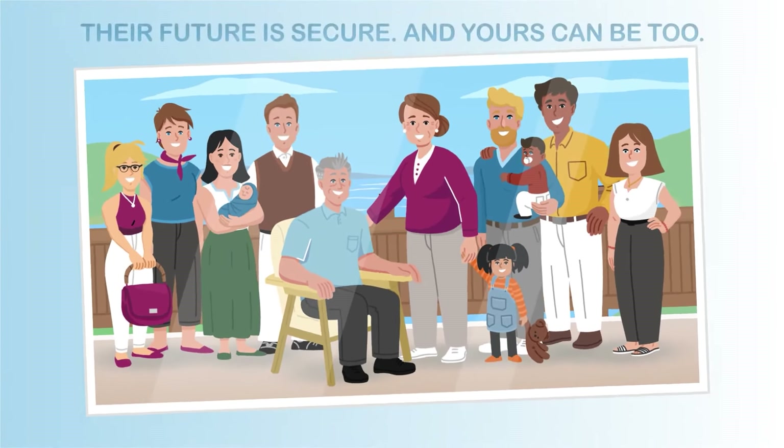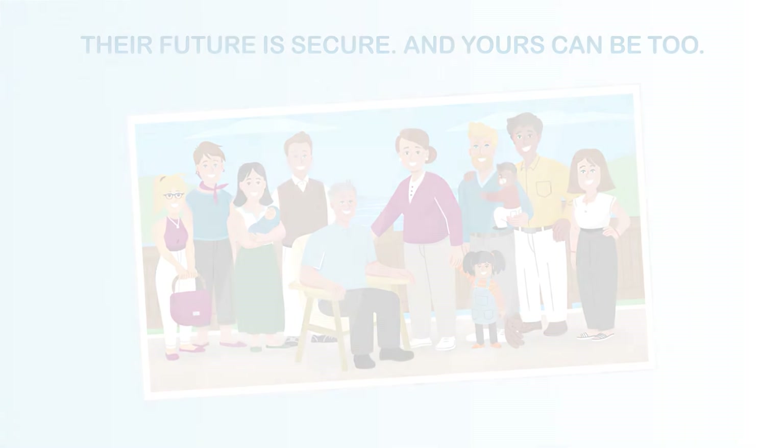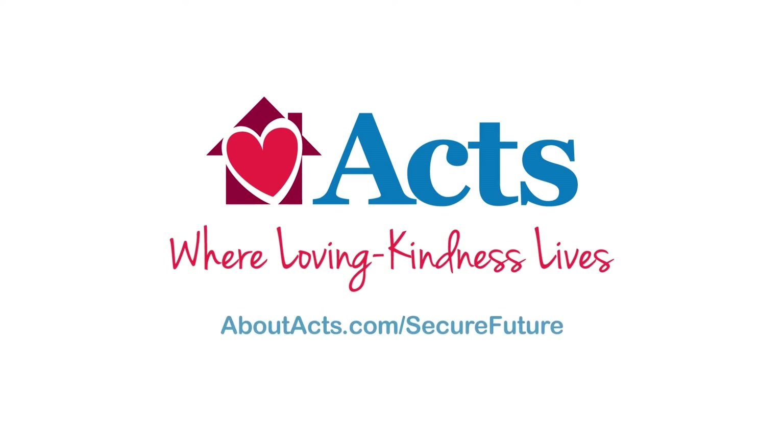The bottom line? Their future is secure, and yours can be too. That's peace of mind. Contact us now to find out more about the affordable options available at ACTS.